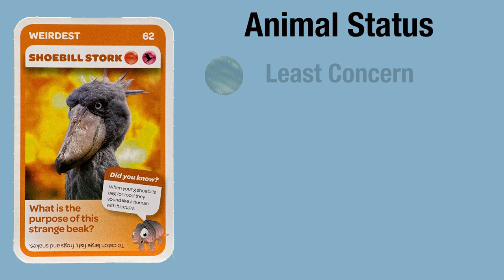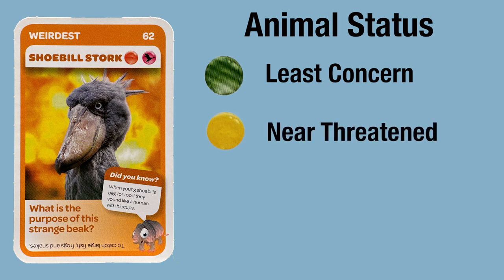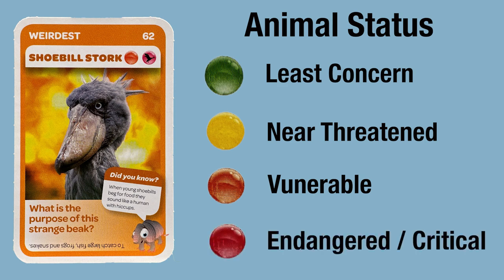It might be least concerned, which means there's a lot of them and they're pretty secure. Or they could be near threatened, which means that in the future they could be threatened with extinction in the wild. They could be vulnerable, which means there's a high risk of extinction in the wild moving forward. Or finally, they might already be endangered or critically endangered — this means there is a very high risk of extinction in the wild.